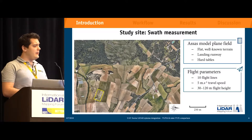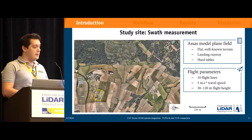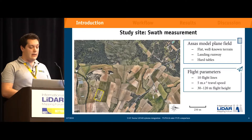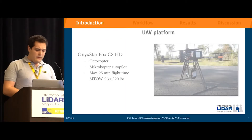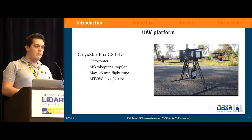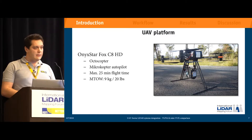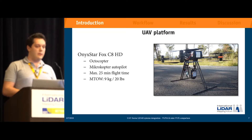About the flight parameters for the swath site: it's very similar to the forest — 10 stacked flat lines at 5 meters per second ground speed, starting from 30 meters above ground level up to 120, which is about 400 feet. The unit we flew is the Onyx Star Fox C8 HD, an octocopter with a microcopter autopilot that can fly up to 25 minutes. This is the unit that was embarking both of our systems.